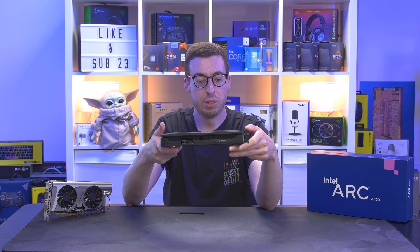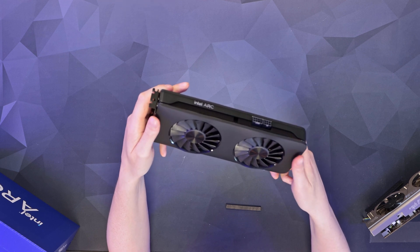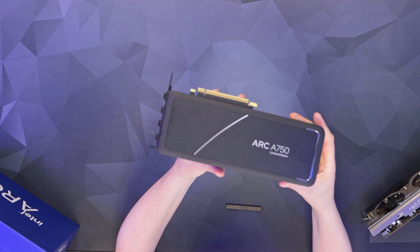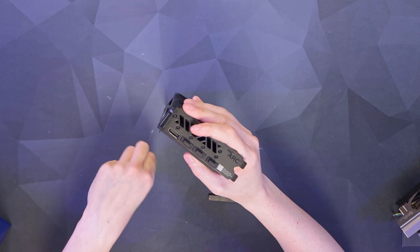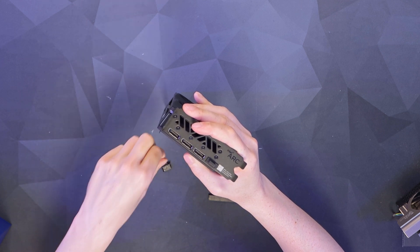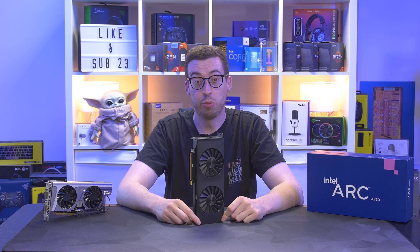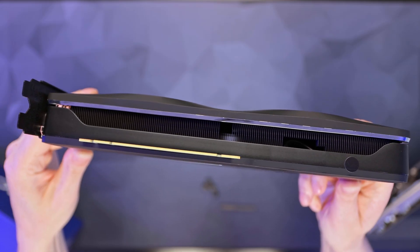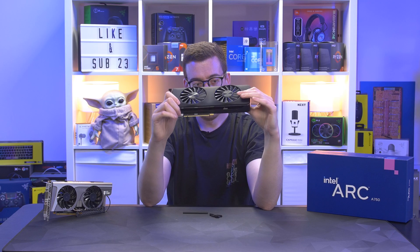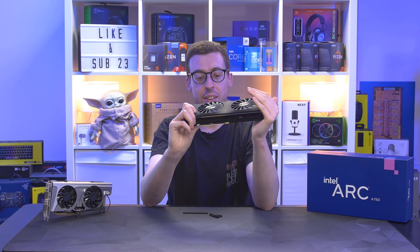Around the backplate and fans there's a soft-touch material that can pick up grease quite easily, just something to be aware of. For connectors we have HDMI 2.1 and three DisplayPort 2.0 outputs, so you can run up to four monitors. I can't tell how many heat pipes it has because the fins are so dense, but it is a two-slot card so it's very well packed together.